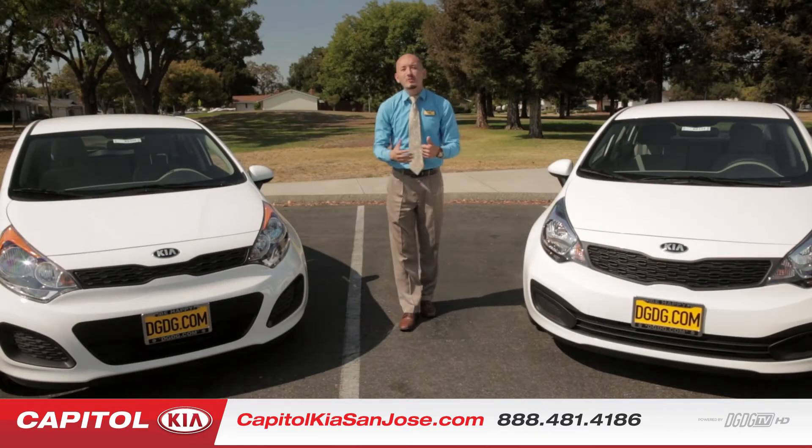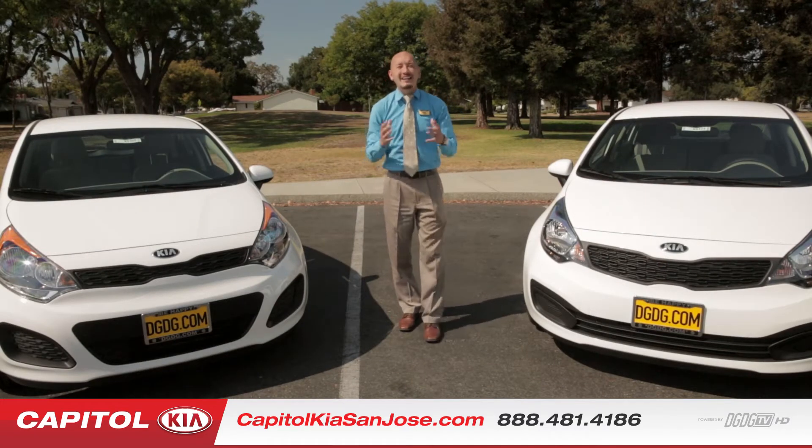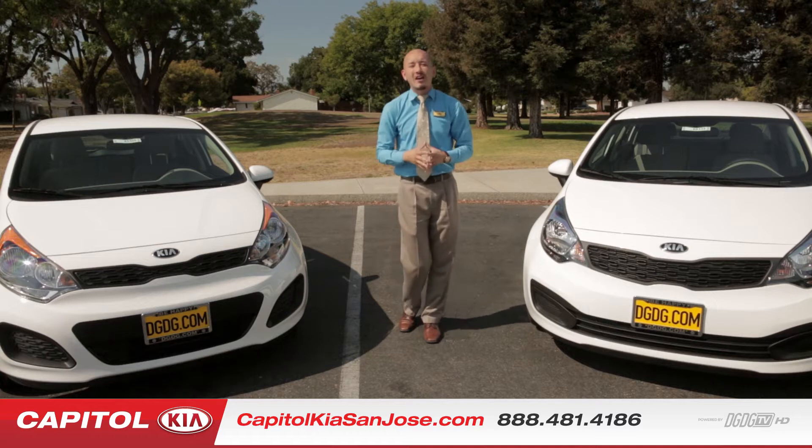Hey guys, welcome back. Luis Martinez here for Capital Kia and Dell Grand Dealer Group here in beautiful San Jose, California.